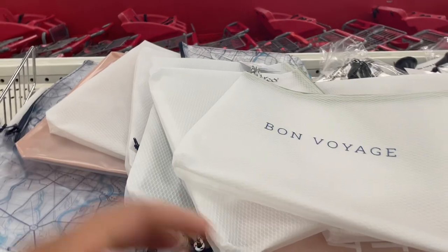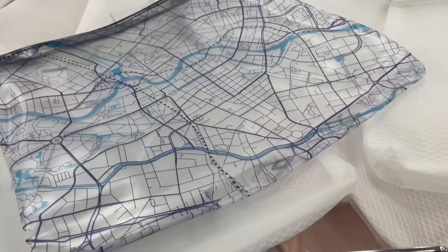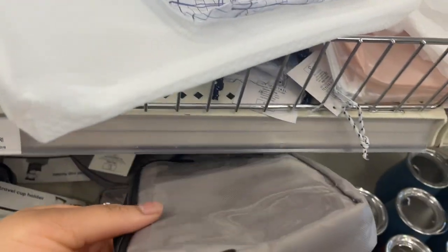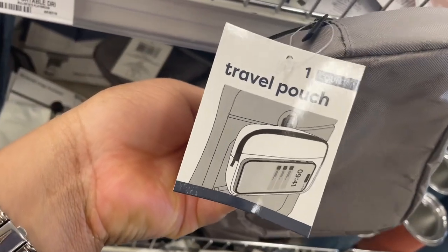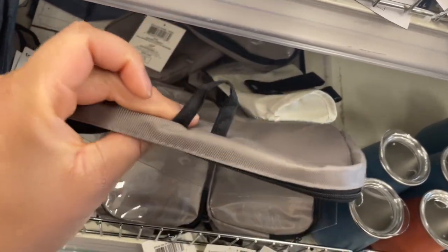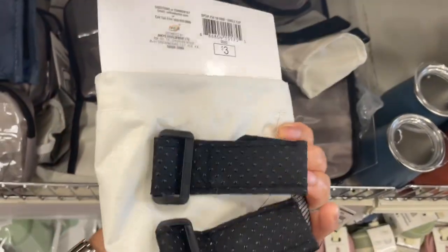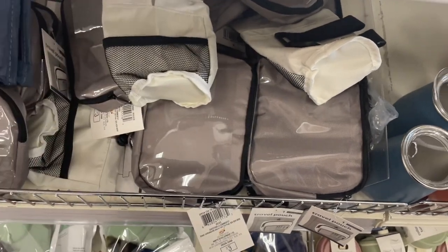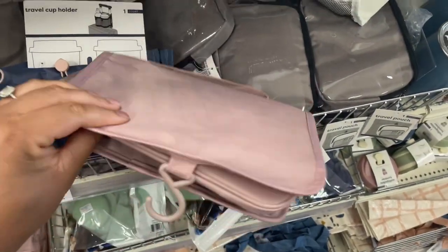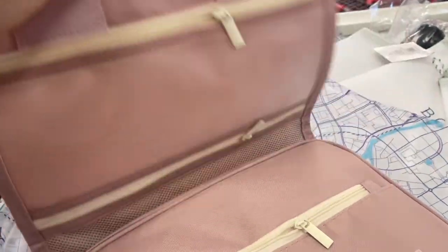Let's get into all the travel stuff that Target has in the bullseye section. This travel pouch clips to your tray on the plane and you can put your phone in if you need to watch stuff, and then keep essentials in here. Travel cup holder Velcros to your luggage so you can roll around with it. Then we have these — I have a large one that I know y'all have seen me use. It has a hook to hang wherever you need it, like in the bathroom, and you can put your toiletries in it.